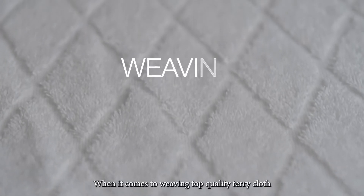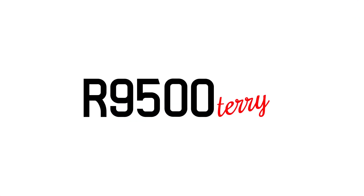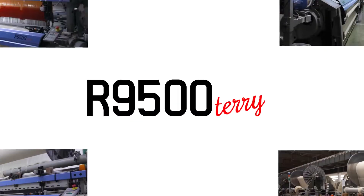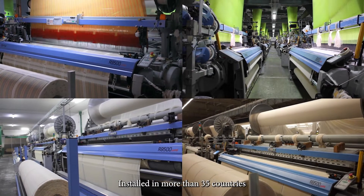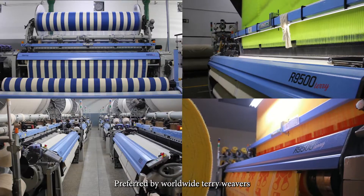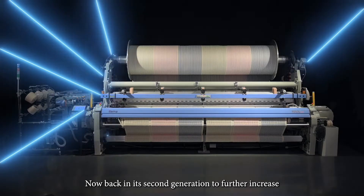When it comes to weaving top quality terrycloth, the Atema 9500 terry is the absolute market leader. Installed in more than 35 countries, preferred by worldwide terry weavers. Now back in its second generation to further increase textile mastery.